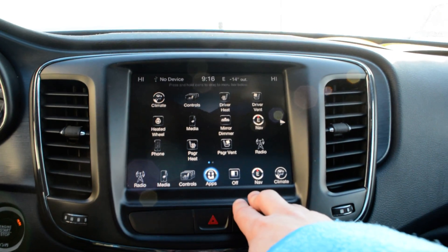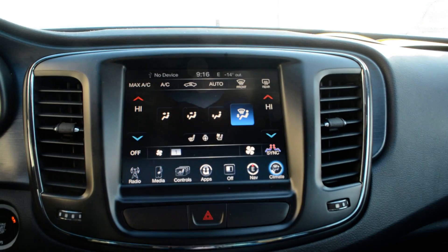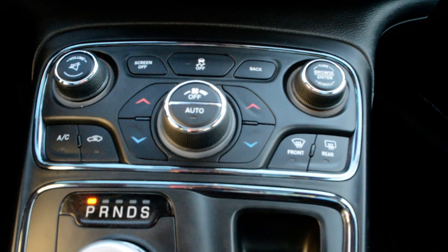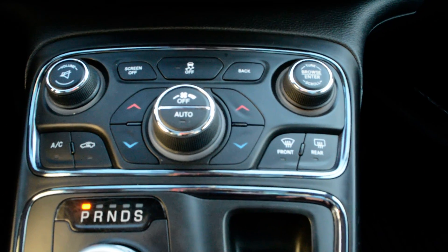Some of the apps accessible through the unit include navigation and climate controls. Just below that you also have access to basic audio and media controls as well as climate controls.